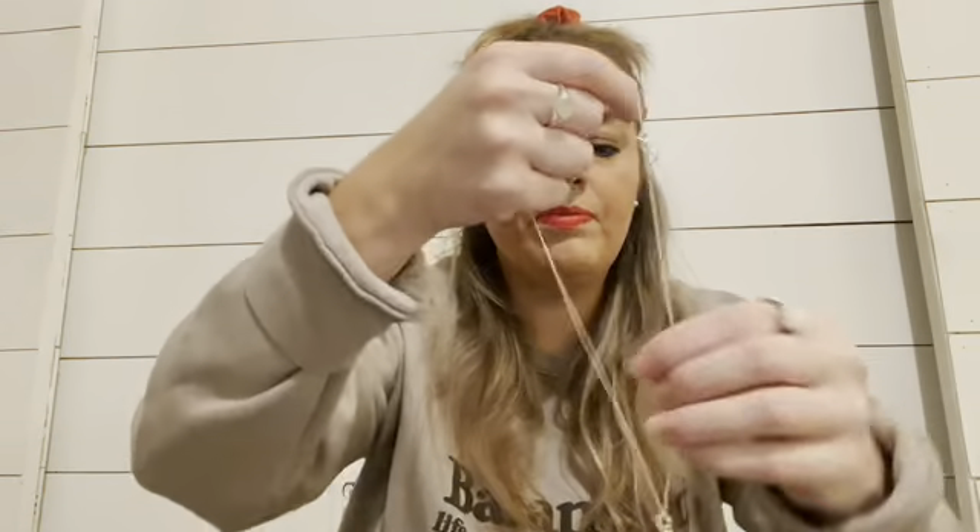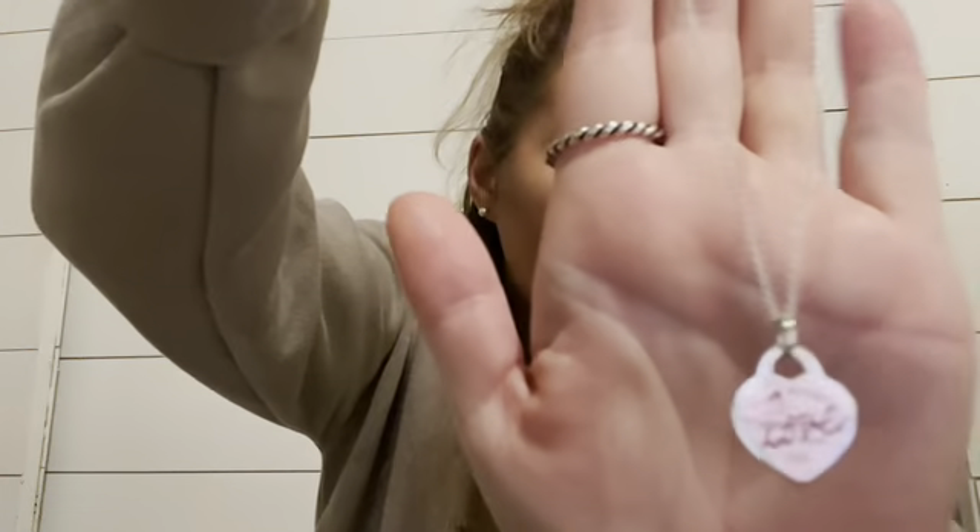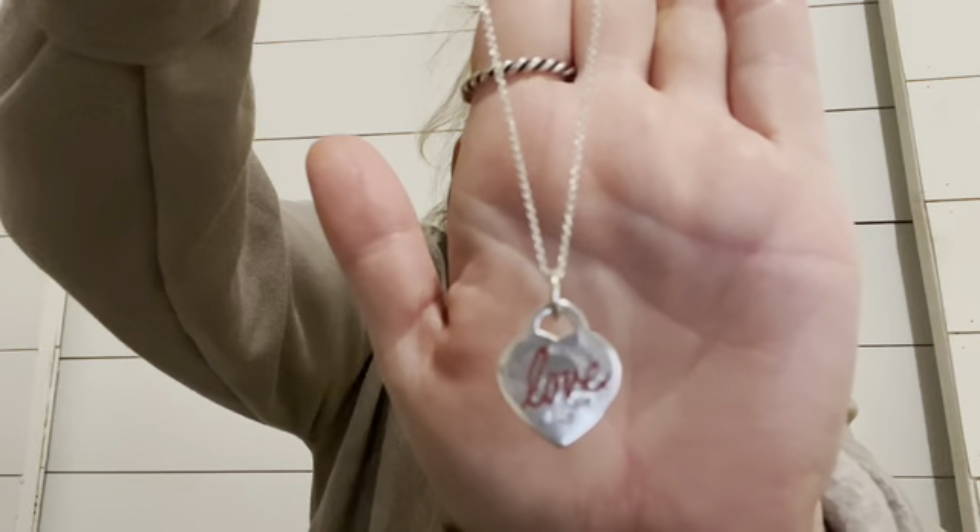I'm going to start with my Tiffany and Co collection. I mostly have their Return to Tiffany sterling silver pieces. Every time you get a Tiffany and Co piece they come in this really nice little blue dust bag, which is very nice. I'll start with necklaces — this is the Love Return to Tiffany necklace. It just says the Return to Tiffany heart with the word 'love' in red cursive written across it.